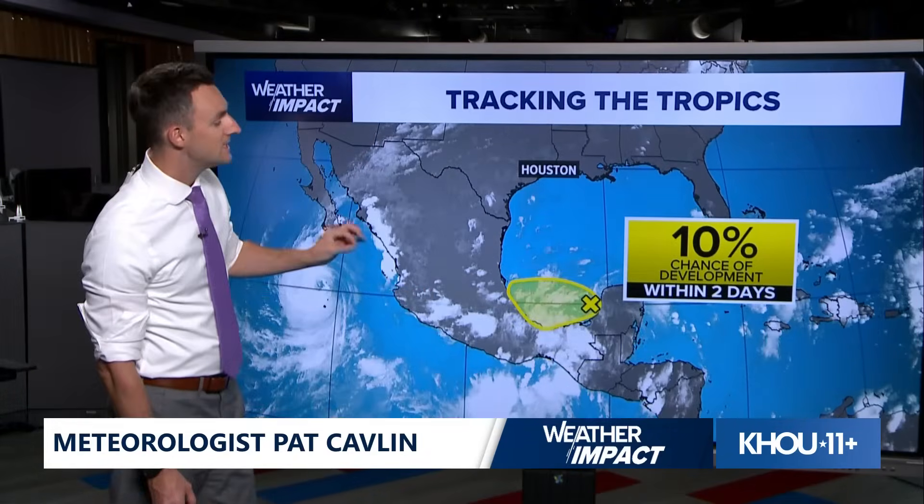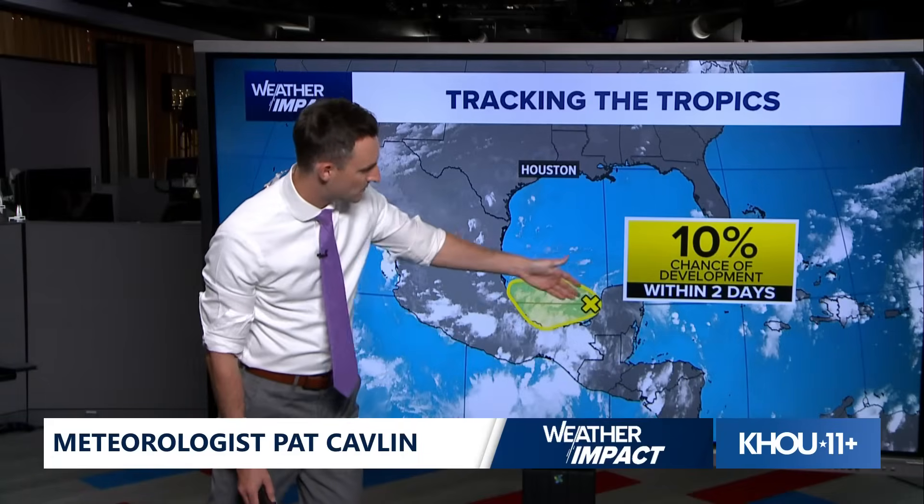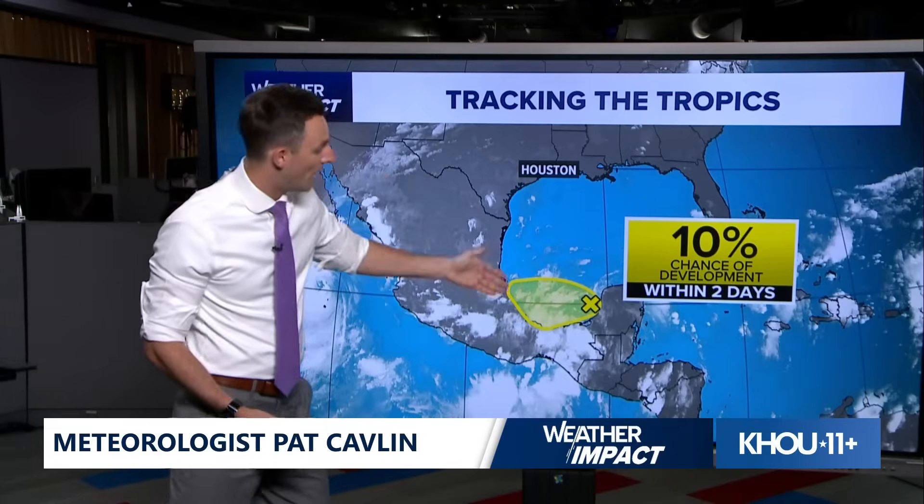Besides that, there's actually a small area we're watching in the southern Gulf in the Bay of Campeche — 10% chance of developing in the next two days. I don't even think this should have a probability for development, and the reason is this system is going to run out of real estate. It's going to make its way across the bay and into Mexico and it's not going to turn into anything.